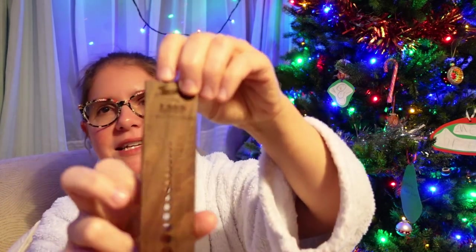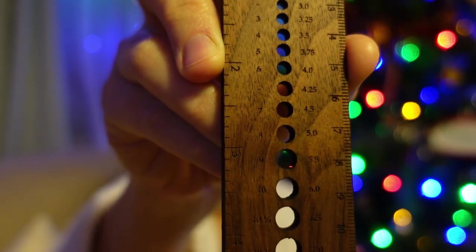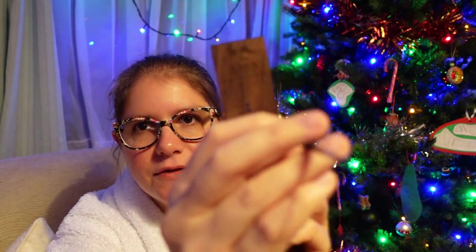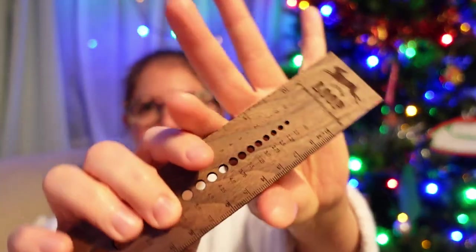It is a knitting needle gauge. It's like a hand carved Loop London piece with measurements on the sides and little holes for different millimeter diameters. When knitting needles have their size numbers rubbed off over time, this helps you identify the size — if the needle fits through the hole you know the size. It's such a beautiful object, just a lovely hand carved thing. A really nice treat.